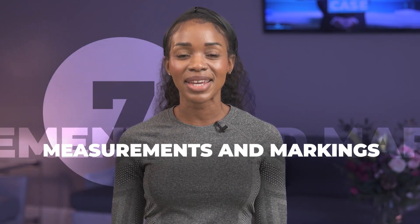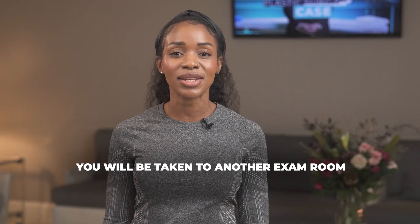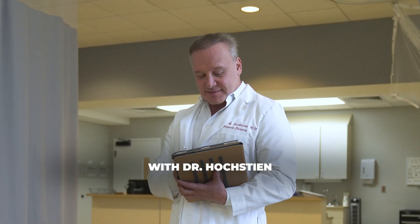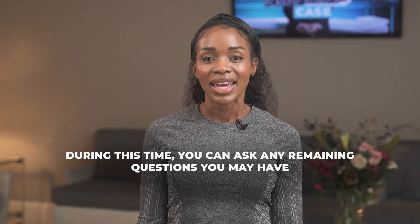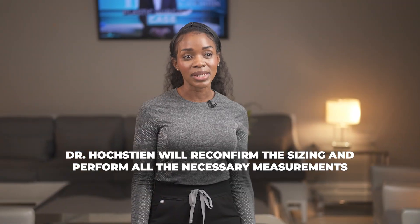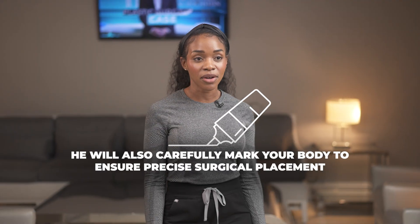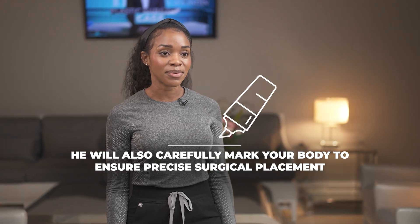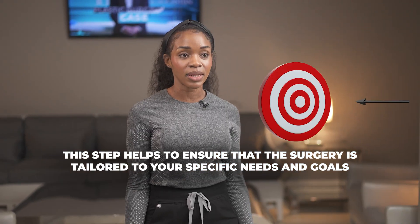Seven, measurements and markings. Once you have met with the anesthesia provider, you will be taken to another exam room where you will have a final consultation with Dr. Hochstein. During this time, you can ask any remaining questions you may have. If you are undergoing a breast procedure, Dr. Hochstein will reconfirm the sizing and perform all the necessary measurements. He will also carefully mark your body to ensure precise surgical placement. This step helps to ensure that the surgery is tailored to your specific needs and goals.